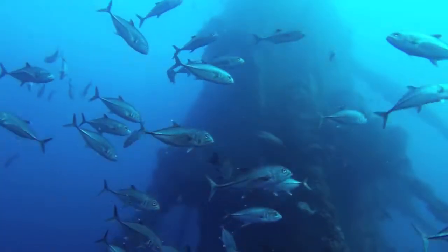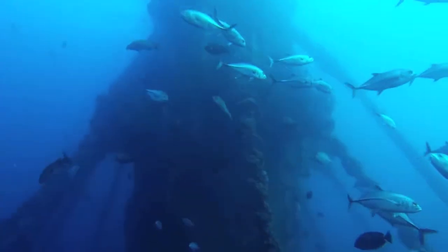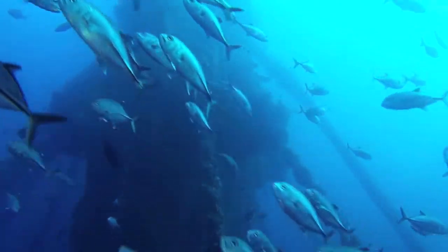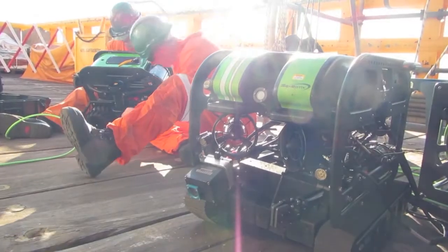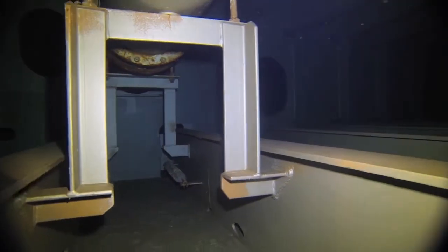GeoOceans develops world-leading mini-ROV technology to provide specialist underwater inspection, maintenance, and repair services. The mini-ROV class survey system has been developed by GeoOceans to provide clients with reliable, safe, and cost-effective alternatives to traditional diver, manned, or work-class ROV inspection services.